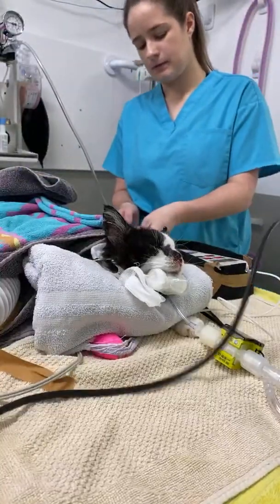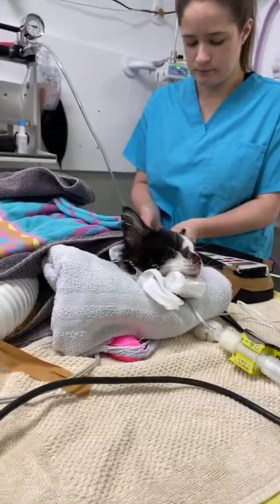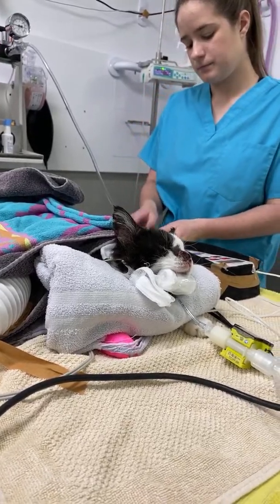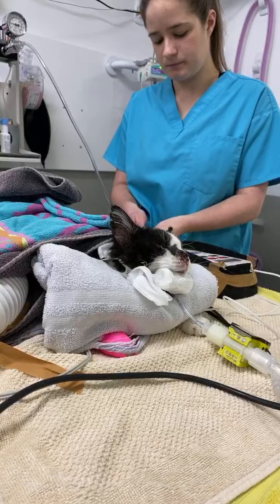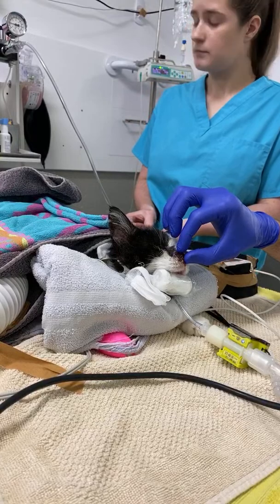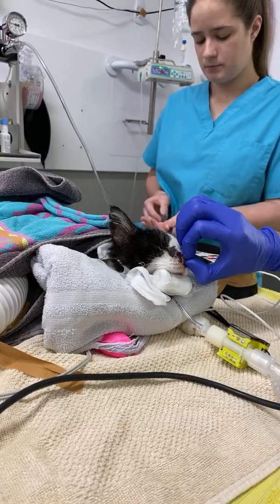Hi guys, this is Charles. I'm one of the surgeons at South Pole, and today we are live streaming just a quick case, which is an electrochemotherapy on a cat with a nasal squamous cell carcinoma. There's a lesion here at the tip of the nose with all the crusting and stuff.